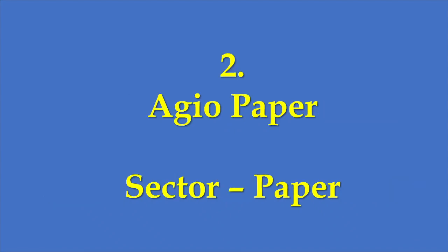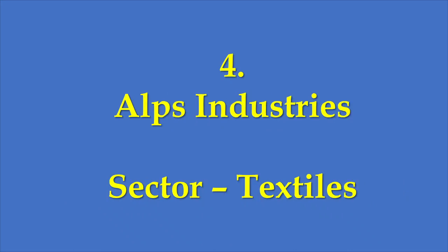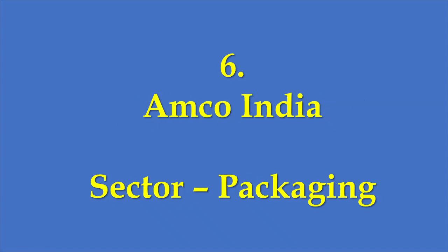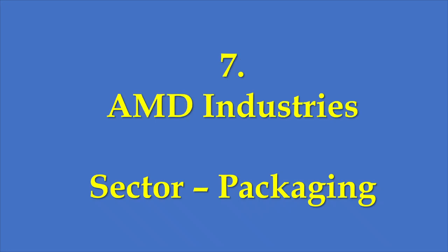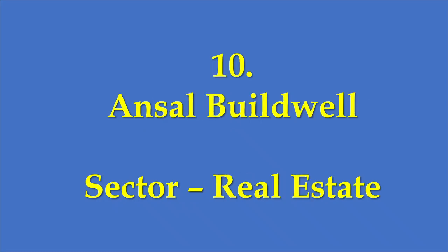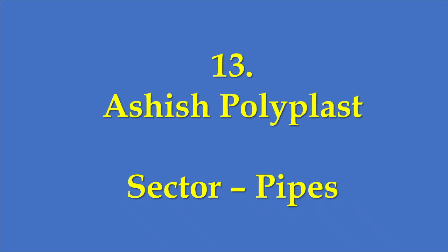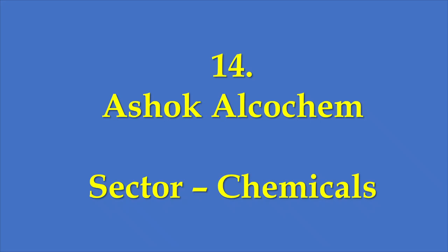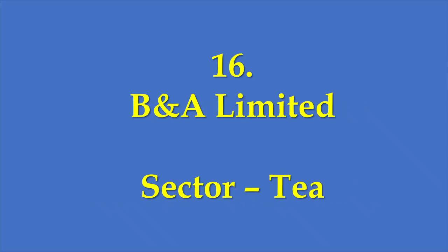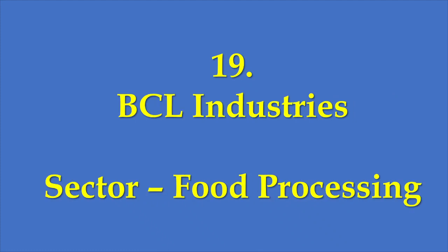The portfolio includes: Advik Laboratories (Pharmaceuticals), AGO Paper, Ajanta Soya Vanaspati Oil, Alps Industries (Textile), Amar Jyoti Spinning Mills (Textile), Amco India (Packaging), AMD Industries (Packaging), Anjani Portland Cement (Cement), Anjani Synthetics (Textile) — both from the same management house as the name suggests — Hansal Buildwell (Real Estate), APM Industries (Textile), Aero Granite (Granite), Ashish Polyplast (Pipes), Ashok Alcochem (Chemicals), ASI Industries (Marbles).